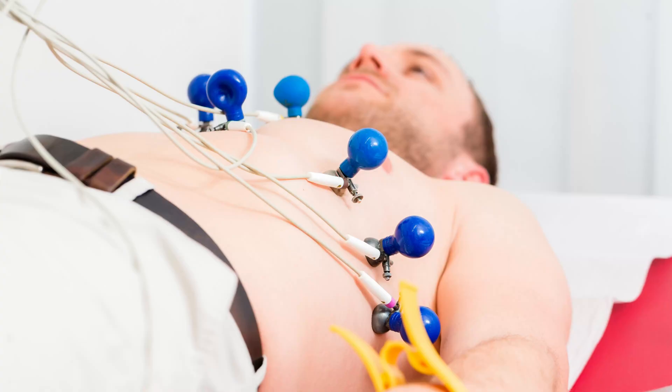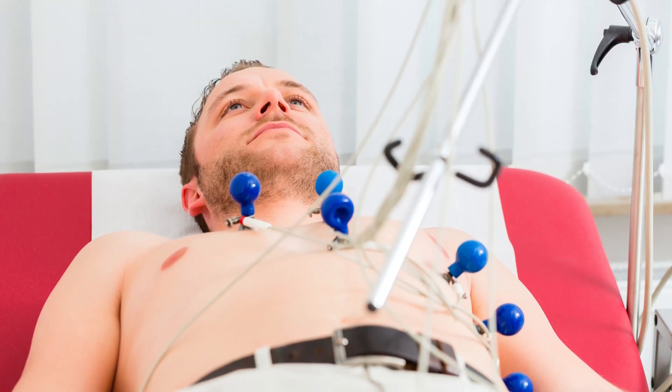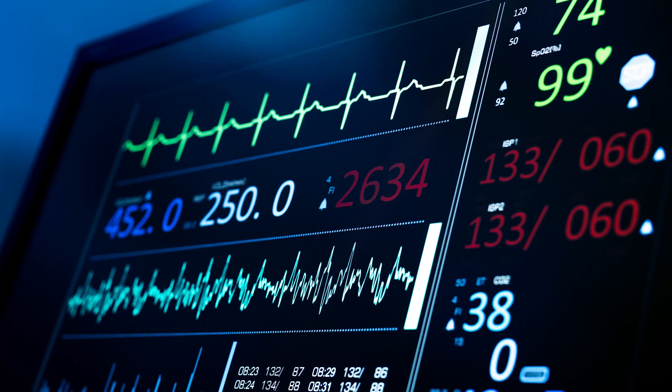How is the ECG test done? Some people might be afraid to hear the word 'electrical,' but don't worry — nothing's going to happen. You will be asked to lie down on the bed or table. Your doctor will clean some areas of your chest, arms, and legs. If you have excess hair, your doctor might shave it off. After cleaning, your doctor will put small patches on your skin known as electrodes, which are connected to the machine with wires or leads.